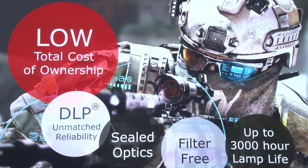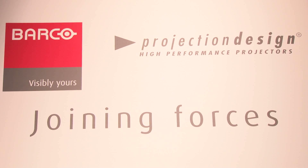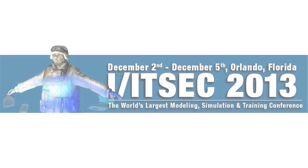I hope as always that Barco has a great year at ITSEC 2013. Thanks so much for sharing a little bit about what's new, Peter — we appreciate it. More coverage straight ahead here from Orlando at the Orange County Convention Center at ITSEC 2013.